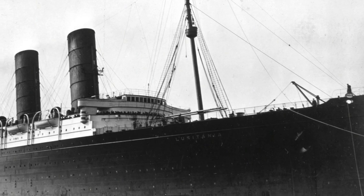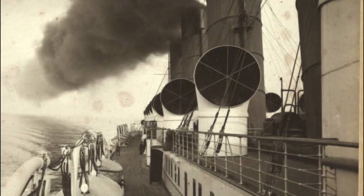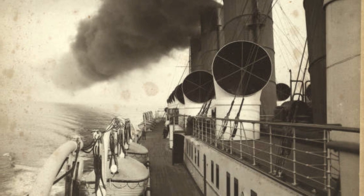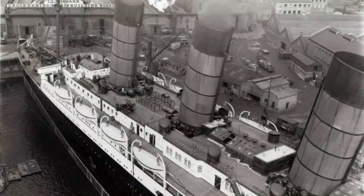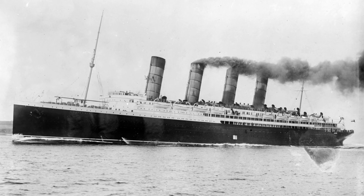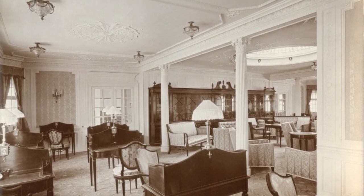Lucy was the nickname given to the Lusitania by her regular passengers, and Mori was the name given to her sister. One of the biggest external differences between the Lusitania and Mauretania is the cowl ventilators — the Mauretania had massive cowl ventilators crowding her superstructure as did most ships at the time, but the Lusitania tried something new with her distinct hinge-top ventilators. They were definitely better aesthetically and took up far less space, but had to be cleaned far more often.